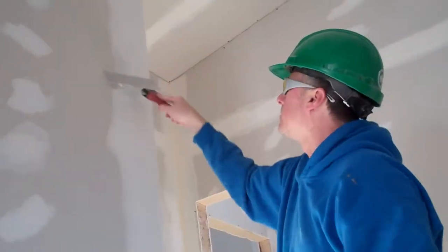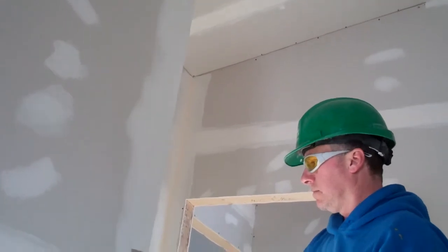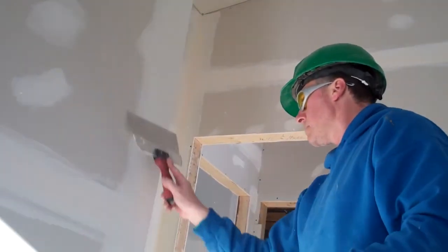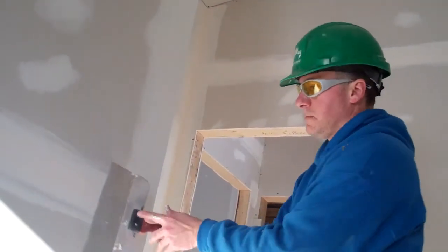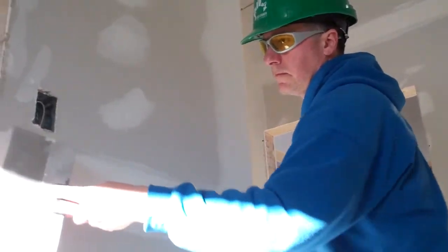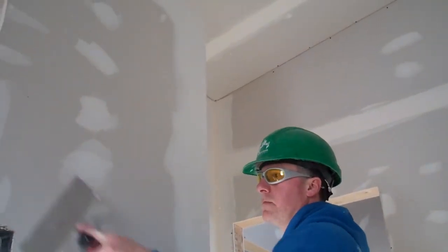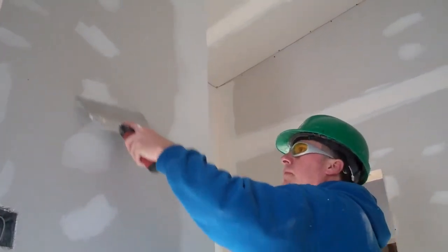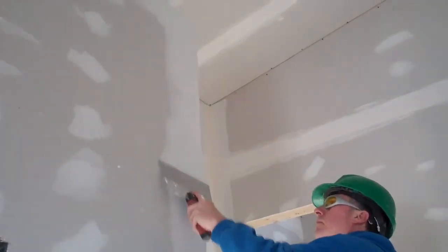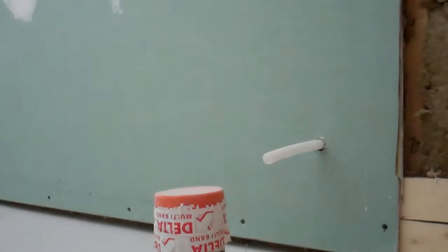The CGC Sheetrock ultralight gypsum also uses 100% recycled paper on both sides. As we can see, not all gypsum is equal from an environmental standpoint. Make sure to look for synthetic gypsum when you're on the market.